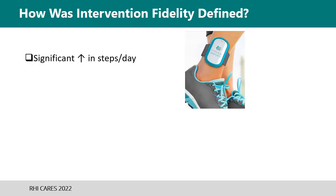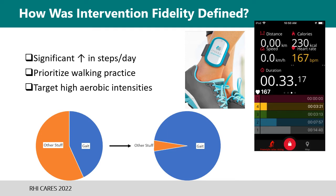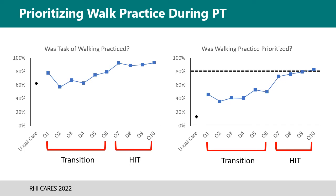The goals during this time were to have a significant increase in steps each day, with walking practice being the majority of PT time, and target heart rates set at 70 to 80% of heart rate max — later updated to 75 to 85% partway through implementation because the American College of Sports Medicine guidelines were updated. The line graphs show a general increase in walking being practiced and prioritized from the usual care phase into the transition phase, and a more substantial jump in these measures occurred in the high-intensity phase in quarters 7 through 10.